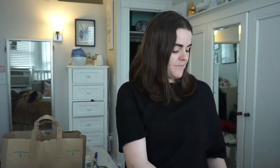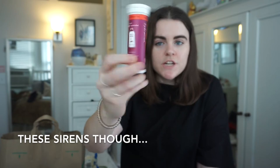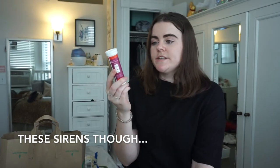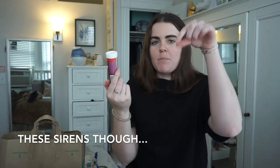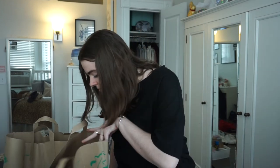I ran a 5K yesterday and my body hates me now — I'm in pain — so I'm going to take those juice shots today and tomorrow. The last thing is Nuun hydration electrolyte tablets. You just drop them into water; these ones are the tri-berry flavor. I drink them after a hard workout.